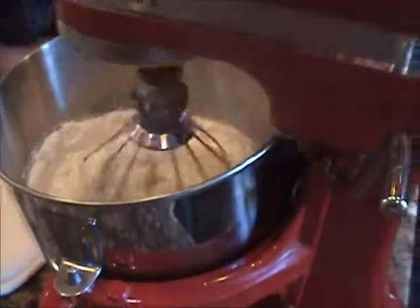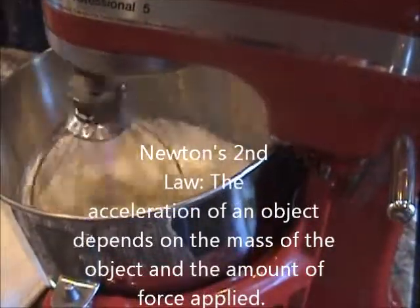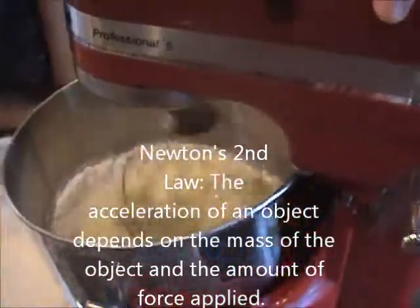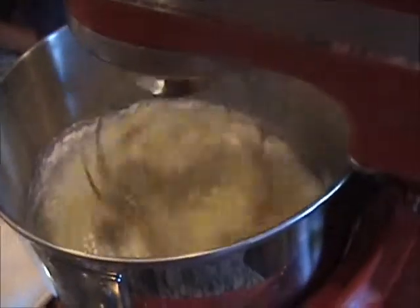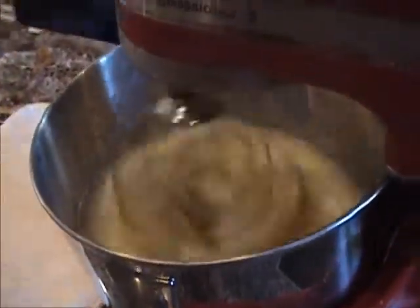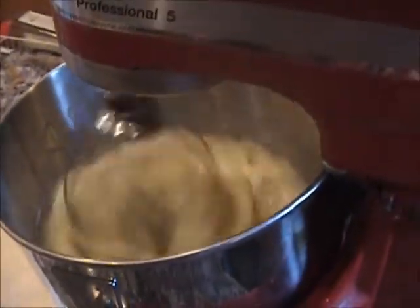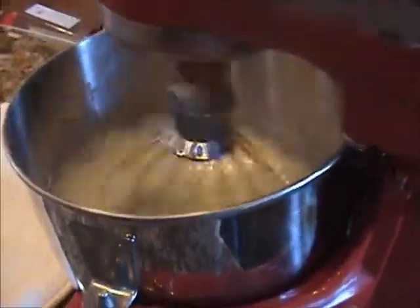The mixer causes the cupcake batter to accelerate because of Newton's second law. The acceleration of an object depends on the mass of the object and the amount of force applied.